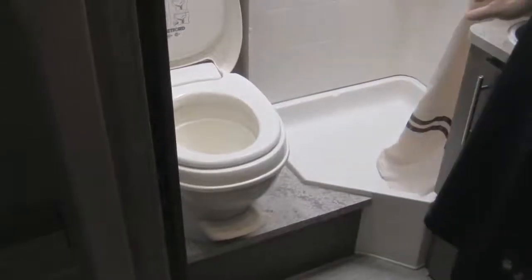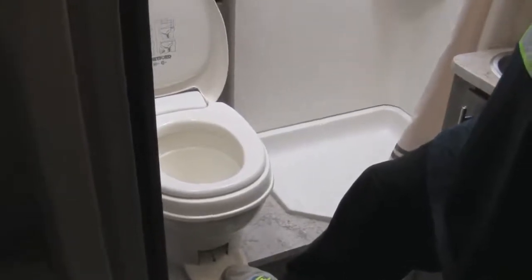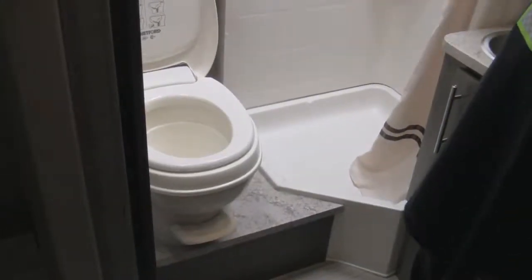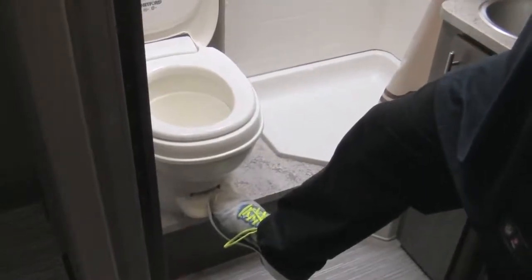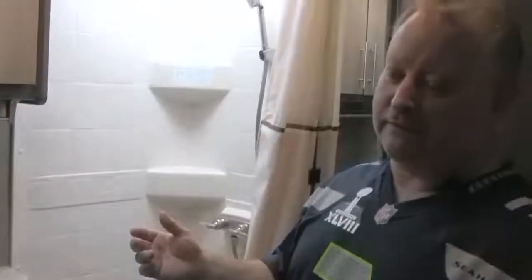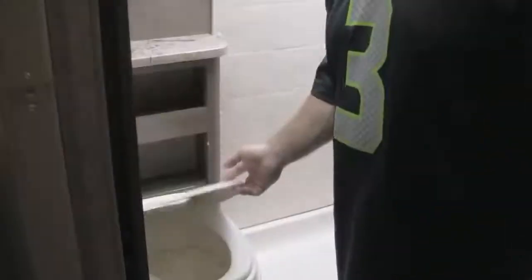An RV toilet won't have much water in it at rest — we don't want a full tank of water splashing around while going down the road, and we want to conserve water. If going number one, simply go and flush by pressing the lever at the back of the toilet. If going number two, gently press the lever slightly to let water fill the bowl first — you want more water in the bowl than anything else you're leaving, otherwise the entire motorhome will smell. Add enough water, flush, and it's gone.